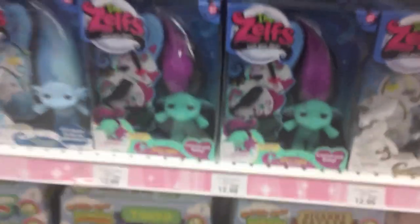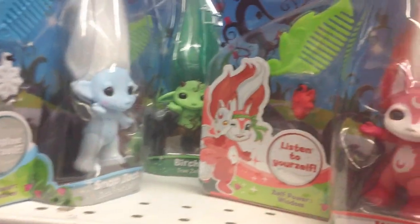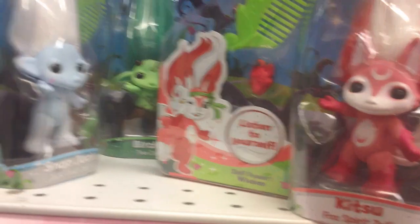Next, I went to look at the Zelfs. They look like they restocked this pretty well. I didn't see any new Zelfs. But then I saw this one — Snap Jack. And behind all the other boxes, I found these three hiding.